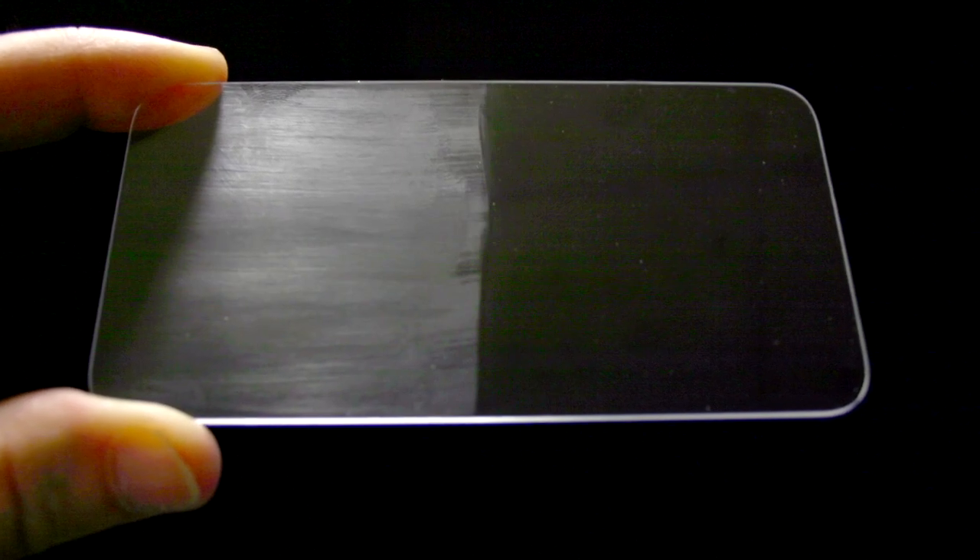For Gorilla Glass, as it's entered into this industry as a cover material for touch technology, it's a surface that people interact with. You're touching and you tend to leave fingerprints, you tend to have smudges, things get on the surface. So what we've responded to the industry with is we have a standard product offering today, which we call our easy-to-clean surface, and that's a layer put down on the Gorilla Glass to make it very easy to wipe those fingerprints off.